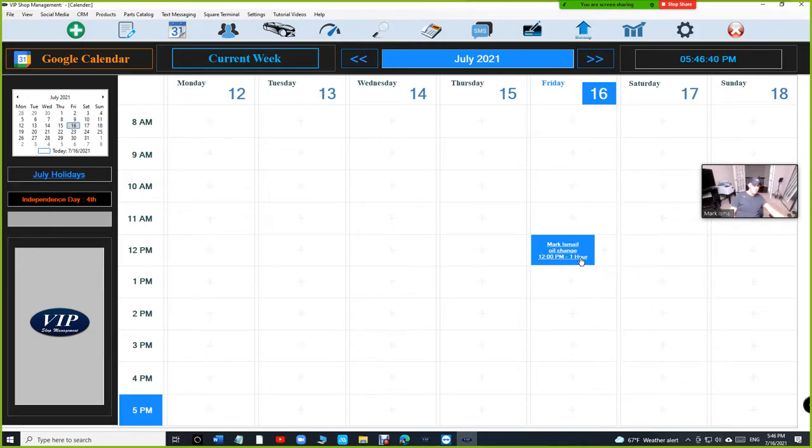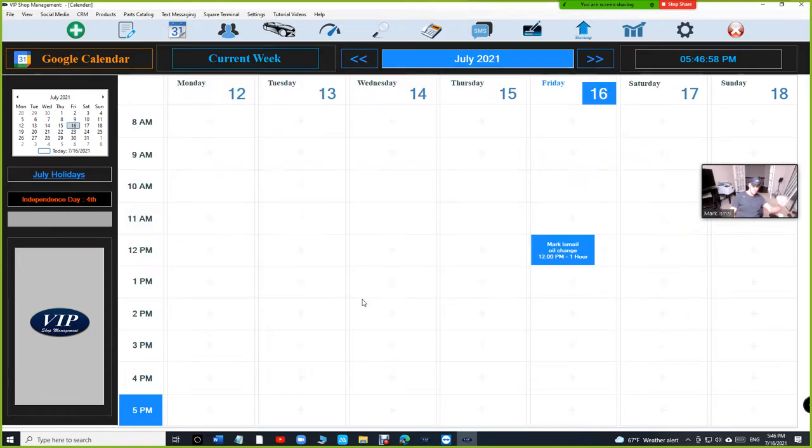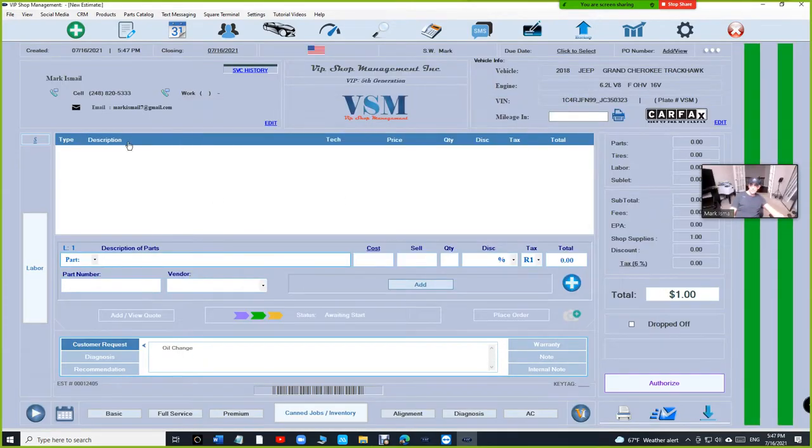Once you click accept, you can see the appointment has been added. Clicking on it shows the oil change, phone number, name, vehicle, and the time the customer chose. You can confirm the appointment by email or text message. If you create a new estimate for this new customer, you can select the vehicle — and you'll notice VIP added the customer automatically, added the vehicle automatically, and added his request automatically. That's brilliant — this is the new era of making appointments.